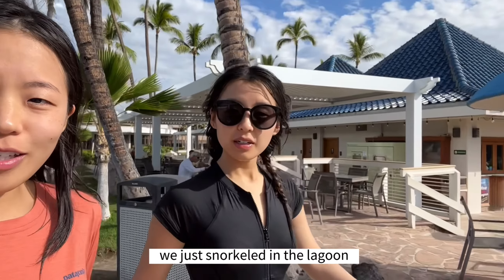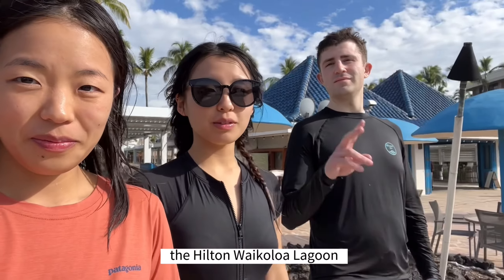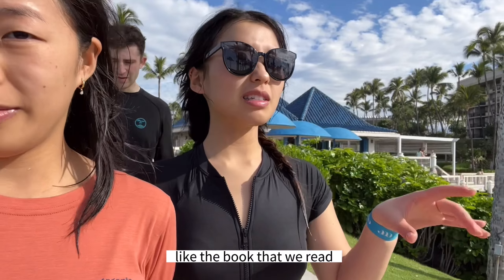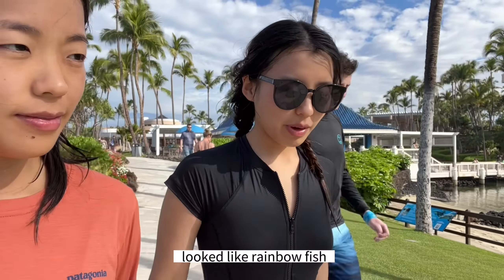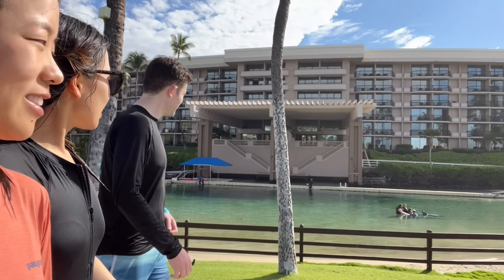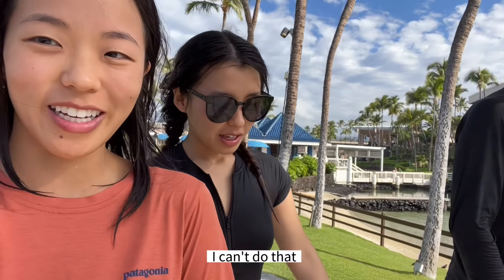We just snorkeled in the lagoon. A lot of colorful fish! I think my favorite one was this blue one, but it had like rainbow scales — like the book that we read. Rainbow Fish! Looks like Rainbow Fish, very very cute. And now there's a dolphin conservatory over here. You're petting a dolphin that is not moving at all. So photogenic.